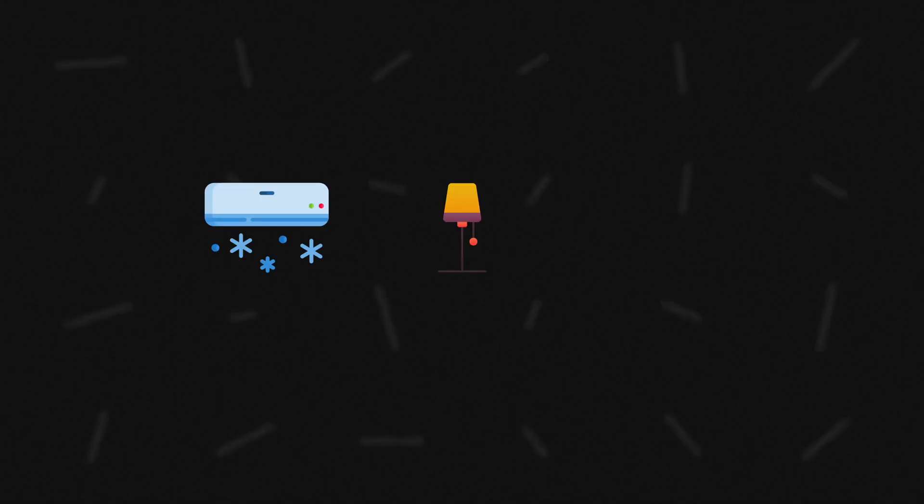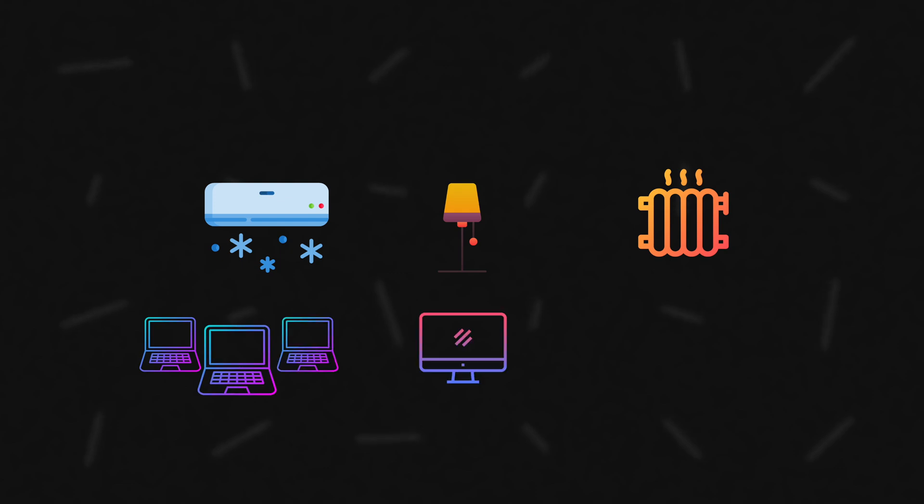We've been powering the AC, the lights, the heaters, tons of laptops, gaming consoles — completely free for two months now.